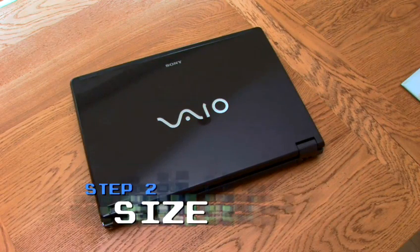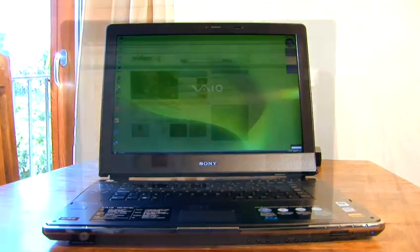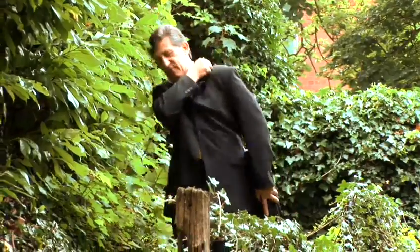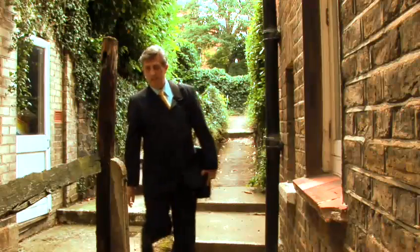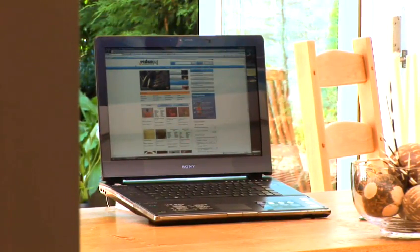Step 2: Size. Big screens are great if you're going to be doing a lot of graphic work or gaming. But the bigger the screen, the more space your laptop takes up, and it also weighs more. If you're going to be carrying it to and fro, you might like to look into buying something smaller. Bear in mind that a bigger screen will also drain your battery faster.